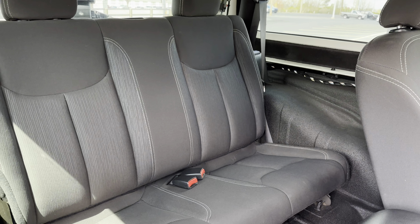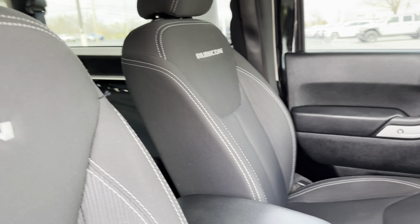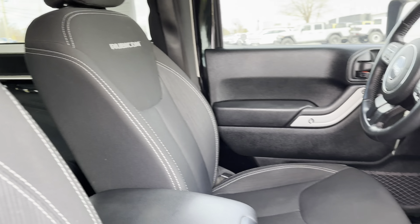Hey, Daryl here at Cross Chrysler Jeep Louisville, Kentucky. Here we have a 2018 Jeep Wrangler Rubicon. Just going to go around this Jeep with you.